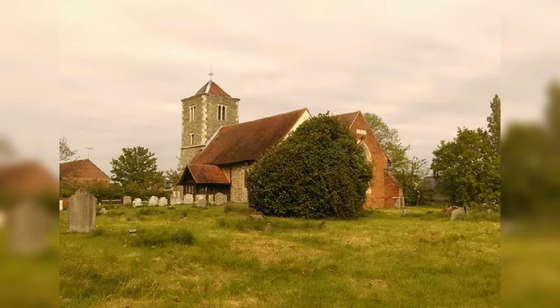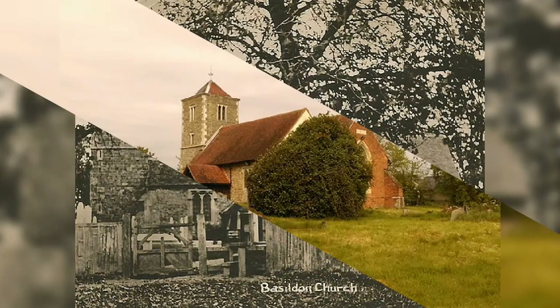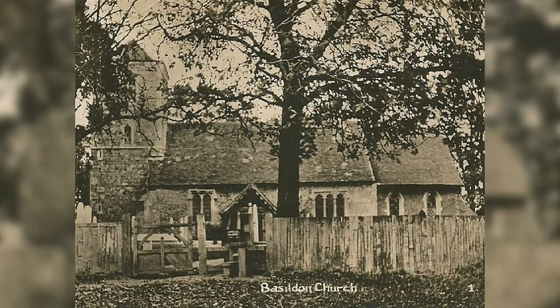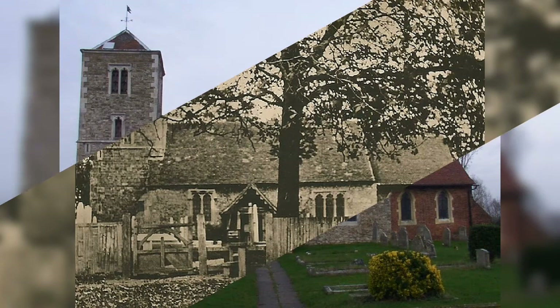In the church there are a number of gravestones near the south door which date back from the early 18th century. The oldest part of the building is the nave which dates from the 14th century. The chancel was rebuilt in 1597 using Elizabethan handmade red bricks.